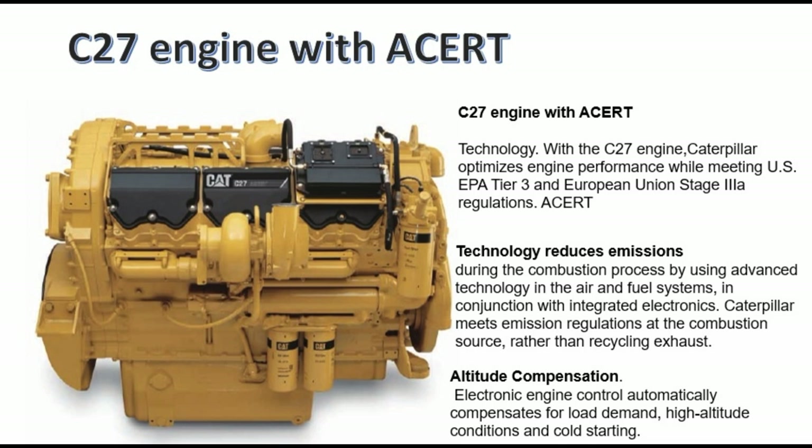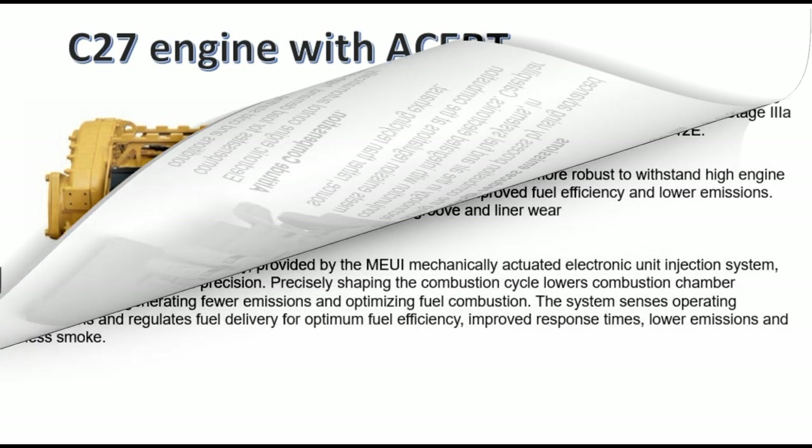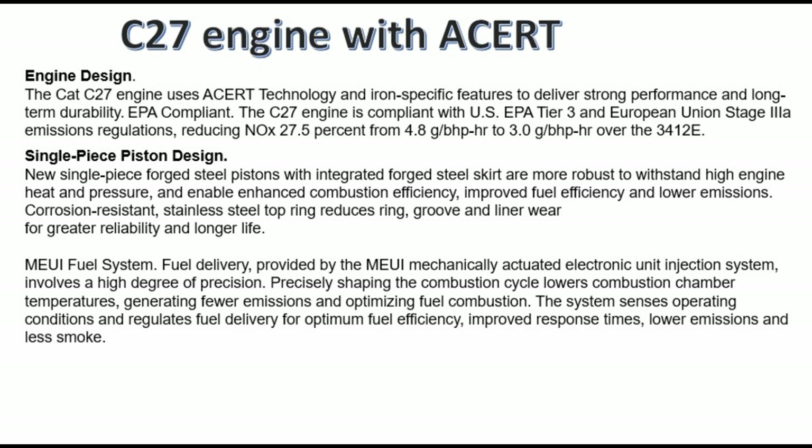Altitude compensation: electronic engine control automatically compensates for low demand, high altitude conditions, and cold starting. C27 engine with ACERT — the CAT C27 engine uses ACERT technology and application-specific features to deliver strong performance and long-term durability.